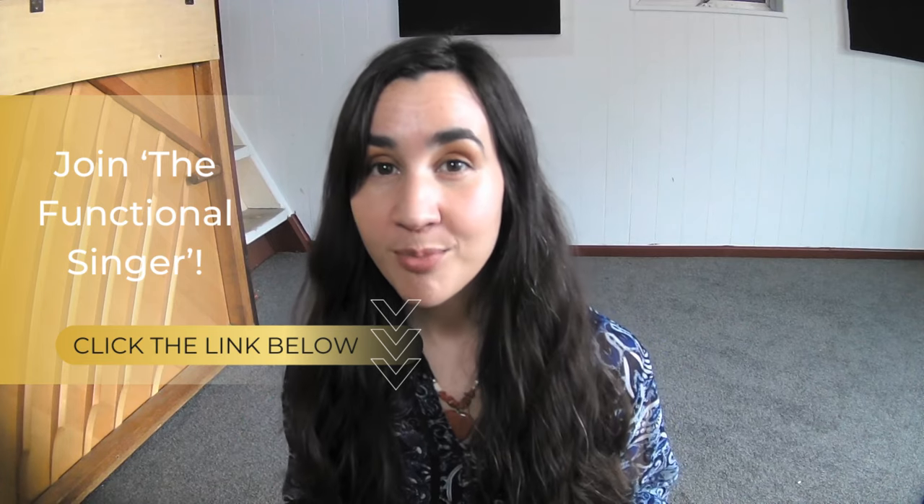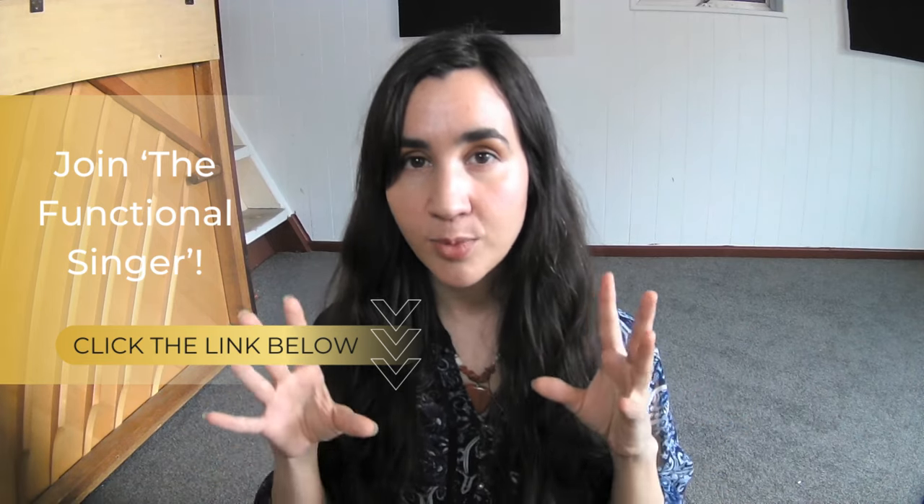The voice, body, mind system is holistic whether you want it or not. If you want to really learn how to get this low back breathing, join my Functional Singer program. There are plenty of classes there that explore that in depth — you can go to the description below and find a link. But let's continue with point number two.